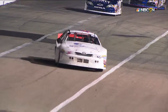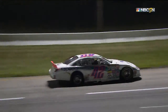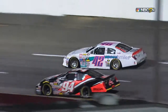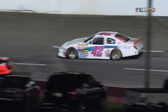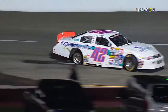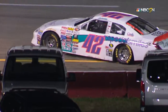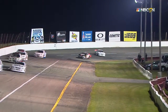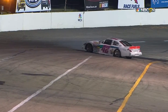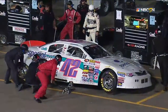Just to explain the pit stop situation here: if you have a flat, they will let you pit, but otherwise you have to stay out. Exactly — they'll let you come in and change that tire specifically. You can't change all four tires, and then you'll have a new right rear. It might pay off for him in the end. It was impressive holding on to it. You know, at that point when you have a tire down, one of the best things you can do is let the car spin out once you've slowed it down enough to get it off the racetrack, because you won't make it back to the pits with that tire down at racing speed.